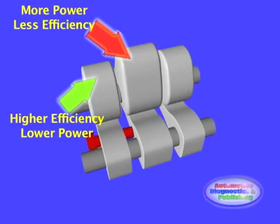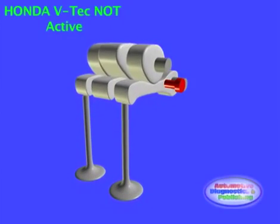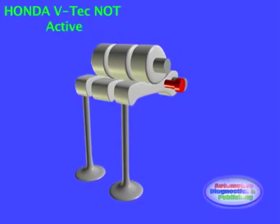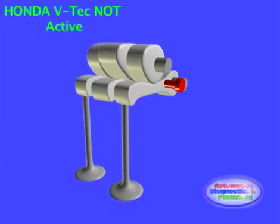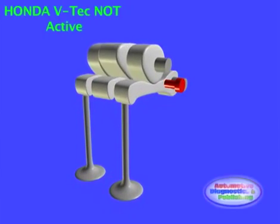VTEC systems were designed to provide improvements in fuel efficiency as well as increased power output. Rather than one cam lobe actuating each valve, VTEC has two lobes — one optimized for low RPM stability and fuel efficiency, the other designed to maximize high RPM power output.